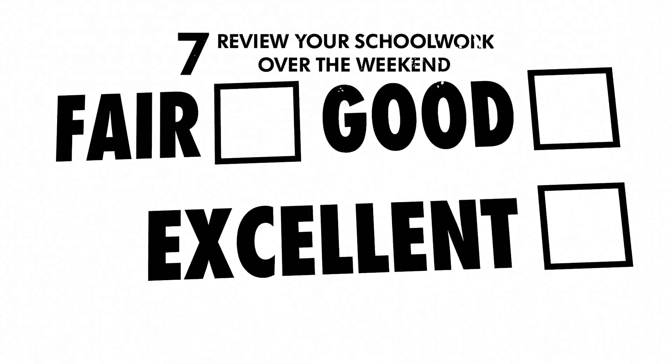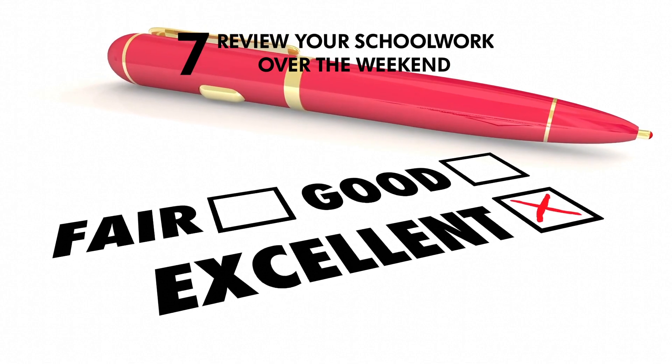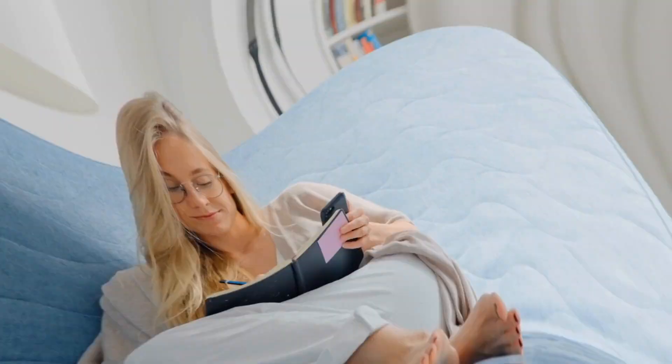Seven: review your schoolwork over the weekend. Yes, weekends should be fun time, but there's also time to do some review. This will help you get ready on Monday morning for when another school week begins.